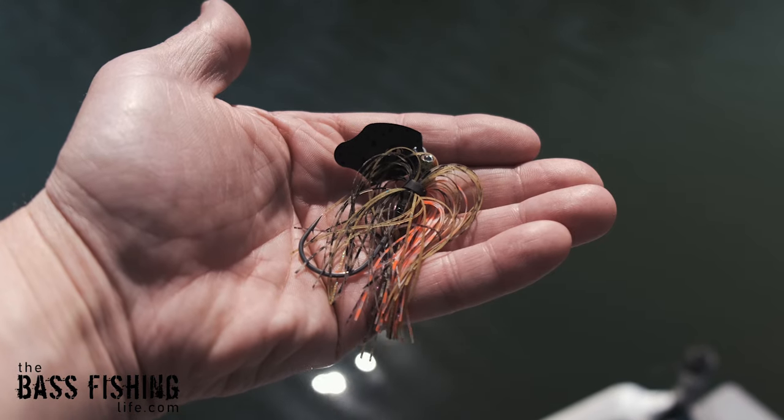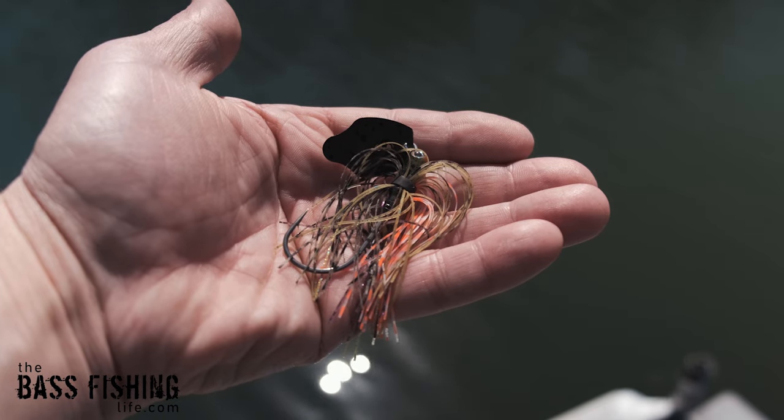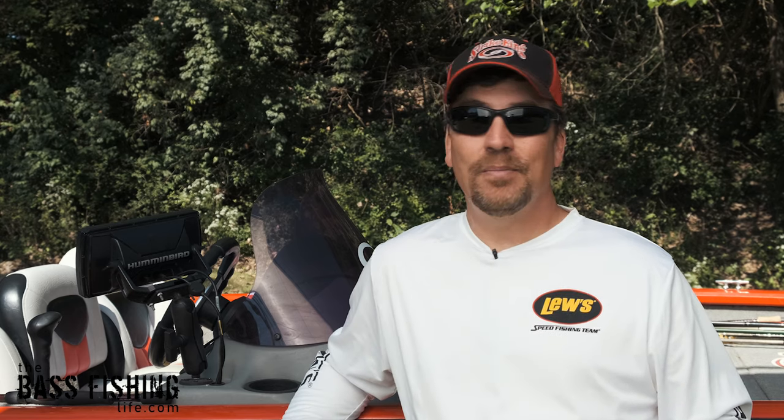Number two has to be the bladed jig or the chatterbait. Ron Davis Sr. had been tinkering with this lure design for a long, long time, and it was first available for sale in like 2004. In 2006, Brian Thrift won an FLW event on Lake Okeechobee and talked about it in his press conference. And it just went crazy — it wasn't long before the Davises, Ron and his son, had orders for something like a half a million lures.